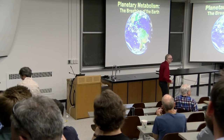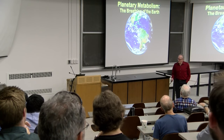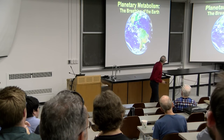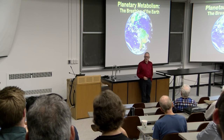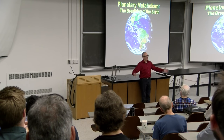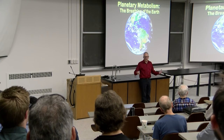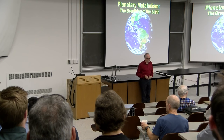Thank you. In the few minutes I have left, I will tell you about the carbon cycle. I had a research talk proposed, but since this is the department of physics, this is going to be more like a communication to public audiences kind of talk.